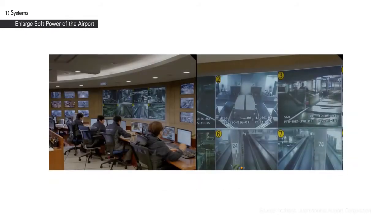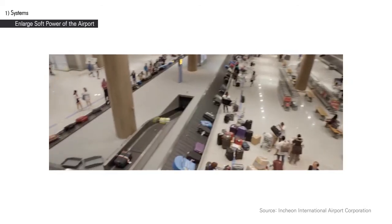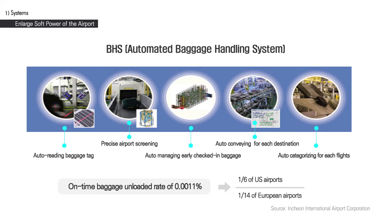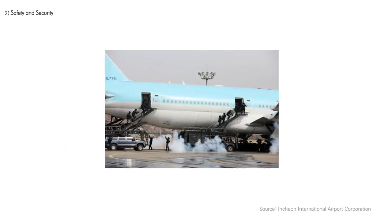The Baggage Handling System, or BHS, is one of the more important systems at an airport. The Incheon International Airport's BHS management is done through scientific operations and innovative techniques, with an on-time baggage unloaded rate of 0.0011%, which is one-sixth of U.S. airports and one-fourteenth of European airports. This rate is the best of its kind among all airports worldwide.